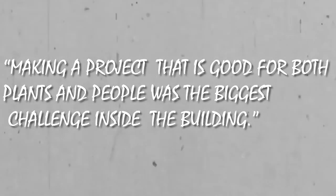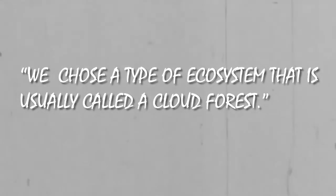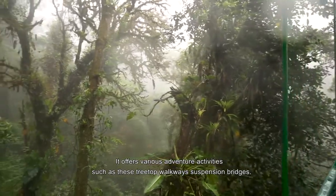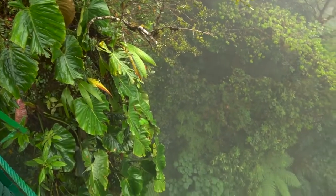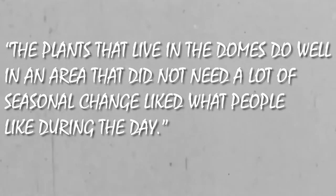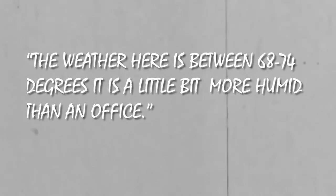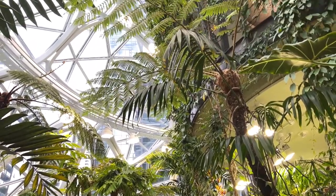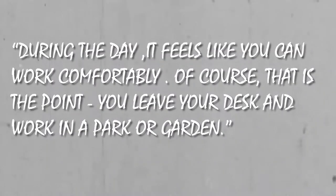Making a project that is good for both plants and people was the biggest challenge inside the building. The team chose a type of ecosystem usually called a cloud forest — a type of high-altitude tropical forest where cooler temperatures on the sides of mountains create clouds that give plants water. The plants that live in the domes do well in an area that didn't need a lot of seasonal change and suited human comfort during the day. The temperature is kept between 68 and 74 degrees Fahrenheit, with humidity at 60 to 65 percent during working hours. When people aren't around — from 7 p.m. to 7 a.m. — the humidity rises to between 80 and 85 percent as part of the plants' daily cycle.